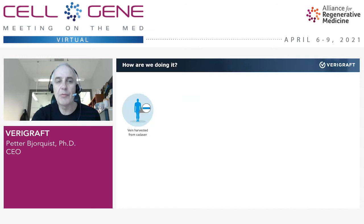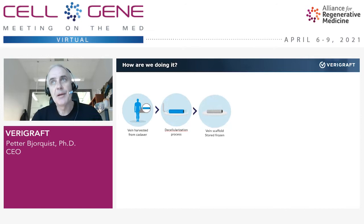How are we doing this? I will exemplify our technology — which can be used for different tissues and organs — with blood vessels. We harvest a vein from a deceased donor, and this vein undergoes a first process called decellularization. In this process, we make this vein anonymous by taking off everything that can evoke the immune system — these structures are cells and DNA.